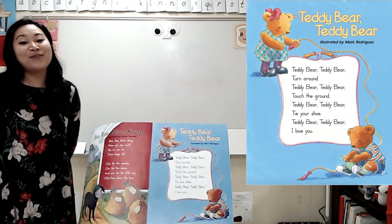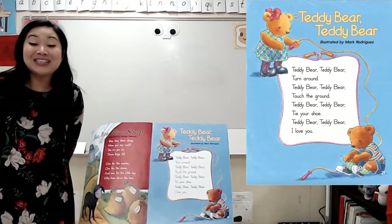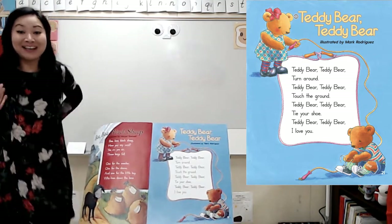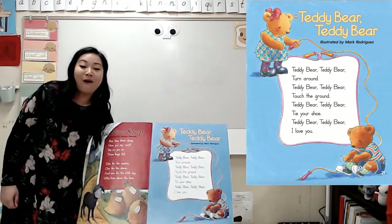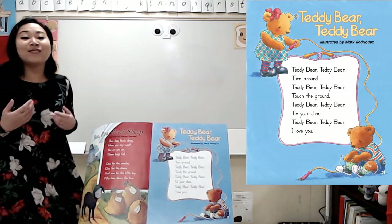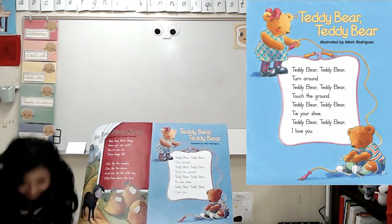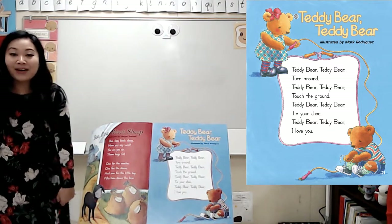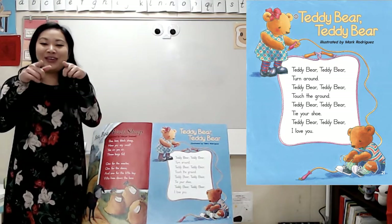One thing I like to do to help me figure out what's going on in a poem is act it out. So let's do it together — can you stand up? We're going to pretend to be Teddy Bears. Teddy Bear, Teddy Bear, turn around. Teddy Bear, Teddy Bear, touch the ground. Teddy Bear, Teddy Bear, tie your shoe. Teddy Bear, Teddy Bear, I love you.